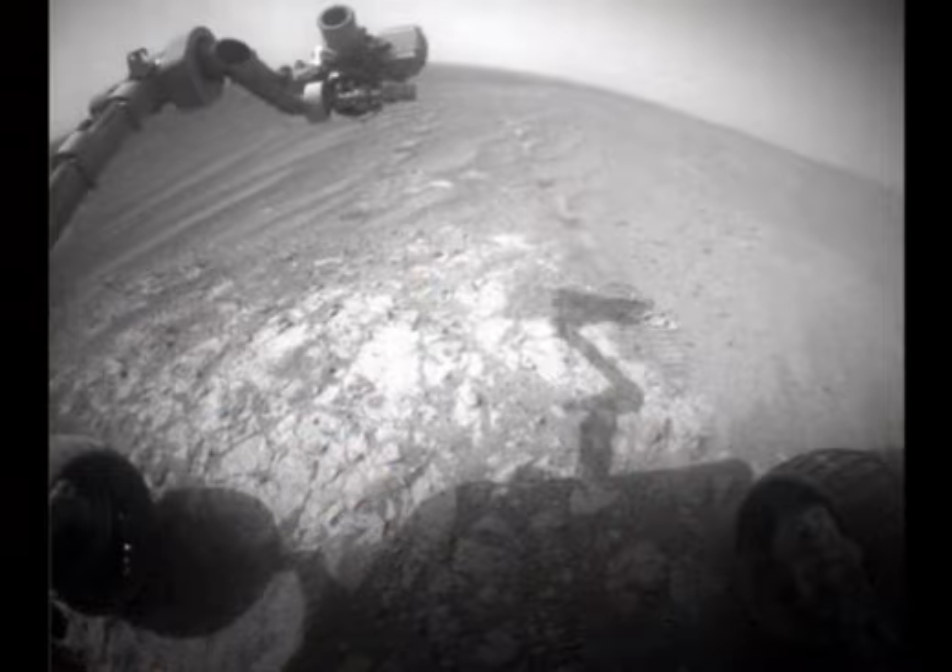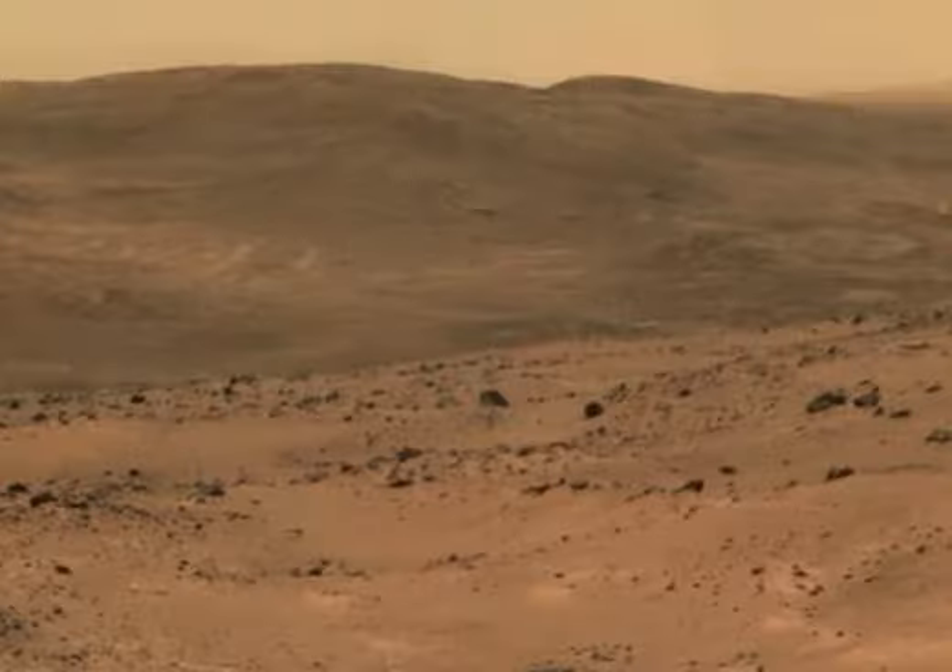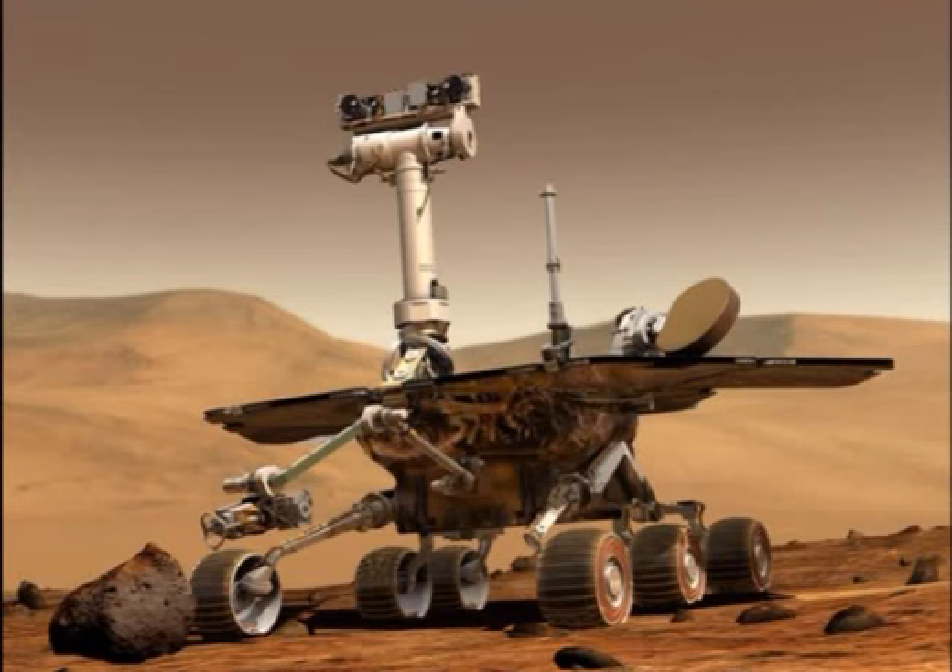The problems are becoming more severe, NASA says, with the memory issue causing the rover to reset itself, and in some cases stop communicating with mission control altogether. In an attempt to solve the problem, the NASA team is attempting to hack the rover's software so that it ignores the faulty part of its flash memory, and instead writes permanently to the healthy hardware.